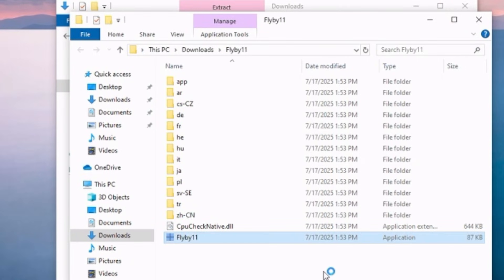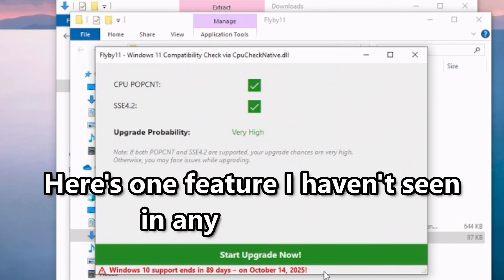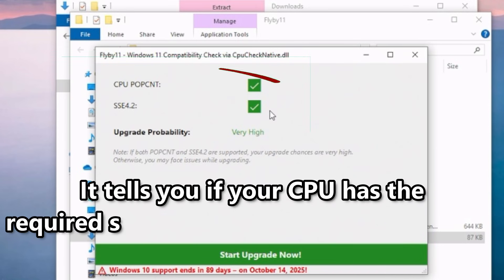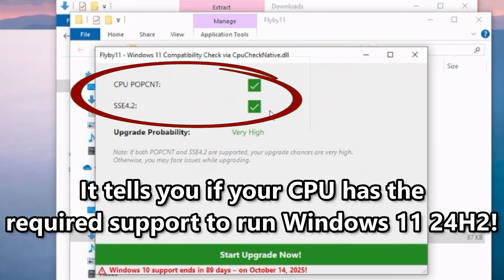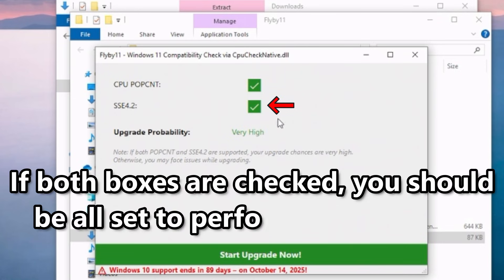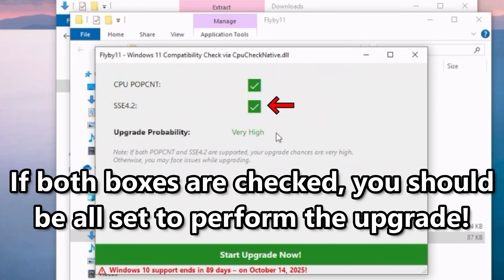Go ahead and click Run Anyway. Now, here's something built into this tool that I haven't seen in any other, and one of the reasons why I like it best so far — it actually checks your hardware to see if your CPU has the components required to run the latest version of Windows 11, namely support for POPCNT and SSE 4.2. As long as both boxes have a checkmark in them, you should be good to continue.